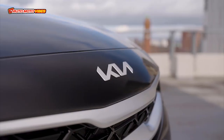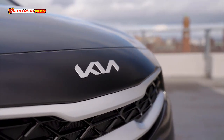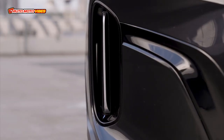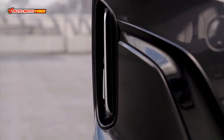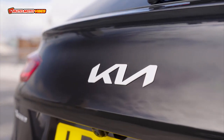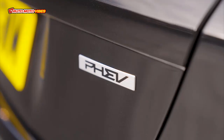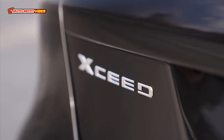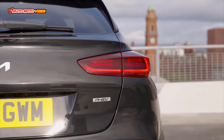Kia introduced the latest XCeed with a range of efficient and electrified powertrain options. The XCeed plug-in hybrid delivers an all-electric driving range of 29.8 miles, equivalent to 36.6 miles of city driving. The 4-cylinder 1.5-liter T-GDi engine produces 150 HP and 253 Nm of torque and is paired to a 6-speed manual transmission. It can hit 60 miles per hour in 8.7 seconds and has a top speed of 129 miles per hour.